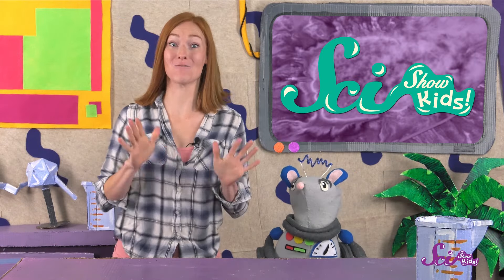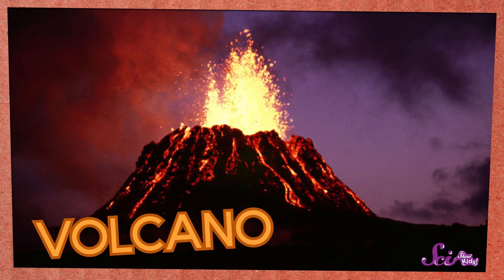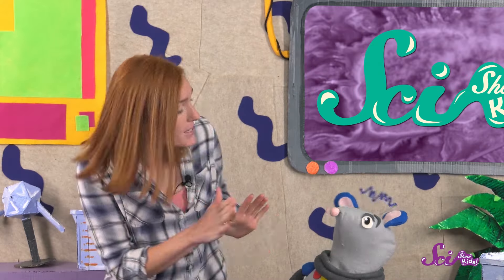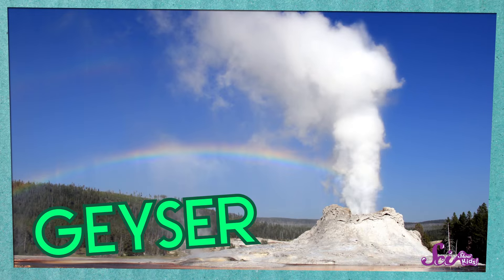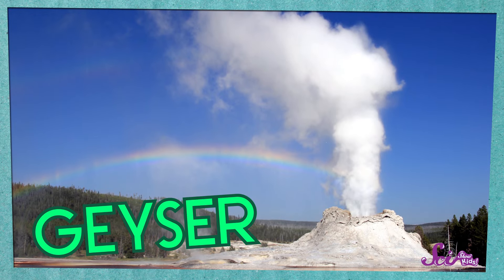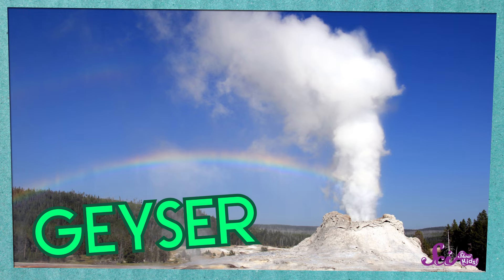Squeaks here loves learning about volcanoes! It's so cool when huge mountains erupt with waves of lava and clouds of ash! But did you know there are other things that erupt that aren't volcanoes? They're called geysers, and instead of spewing out lava and ash, they erupt with a big spout of water and steam.